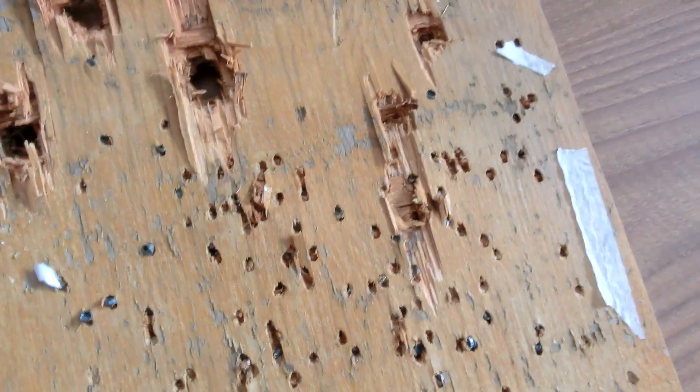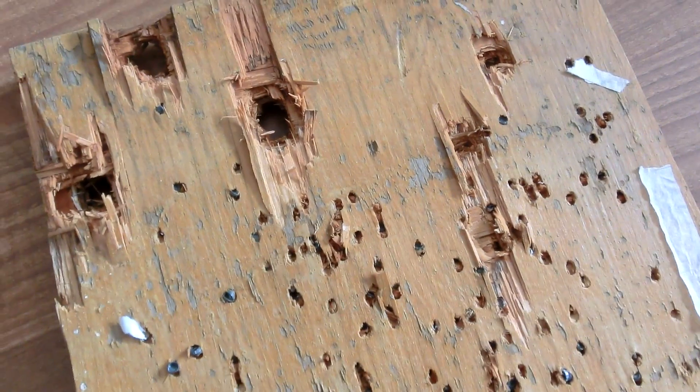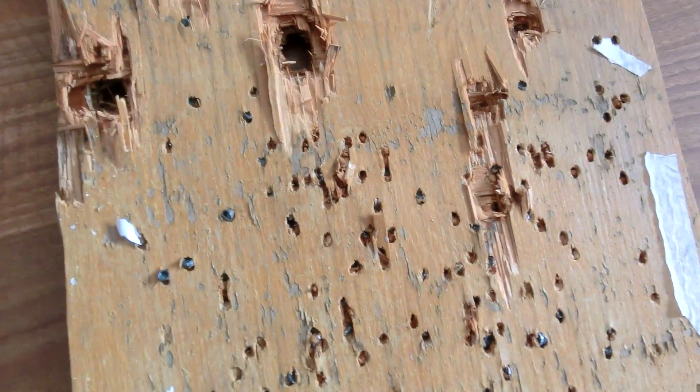So, as you can clearly see, the heavier the pellet or bullet is, the more damage it's going to do. It's simple physics.